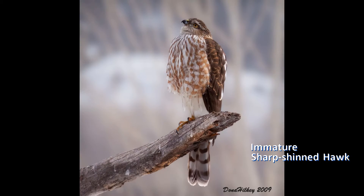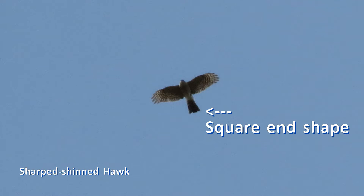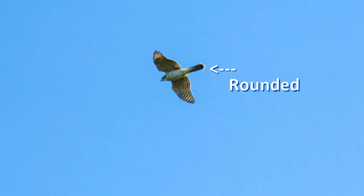A key field mark for these birds is the tail end shape — squared or rounded. If you get a good look and it's obvious, then you can be certain of your identification. But judging this is not always easy because of molt, viewing angle, or the bird fanning its tail.